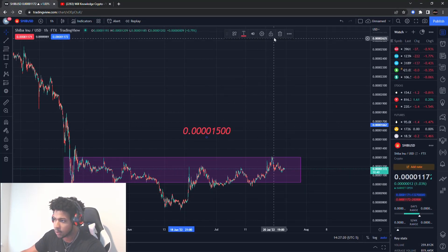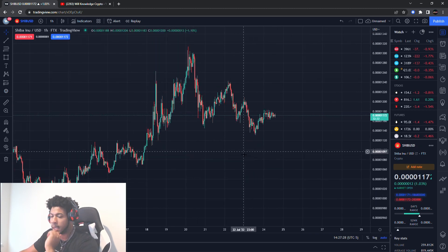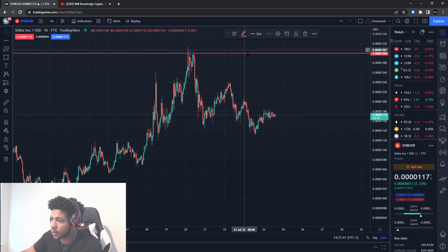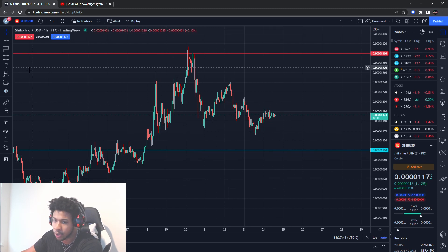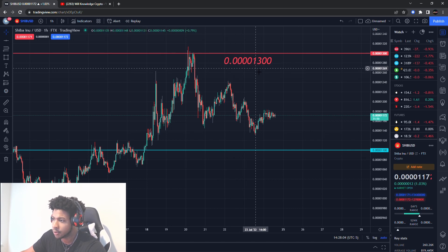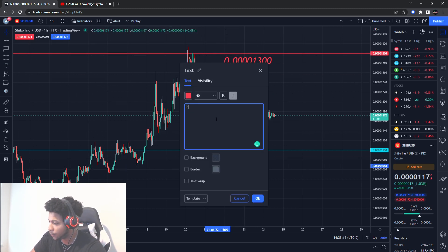For Shiba Inu, I'll take that range off and put the key levels on here. This is the hourly chart, by the way. These are the major levels I'm looking for. The first one on the upside — I'll put it at the nice even number 0.0000130, and I'll turn that level red. On the downside, I'm putting a support right here. The resistance area is around 0.0000130.